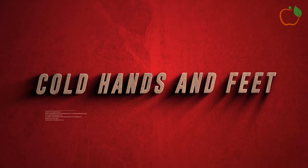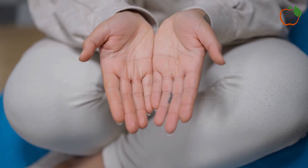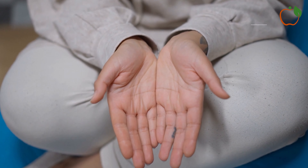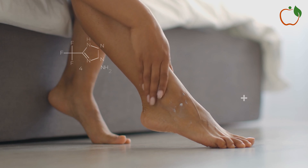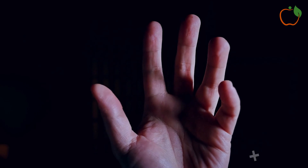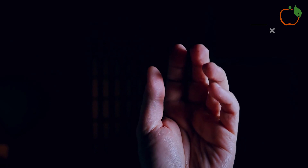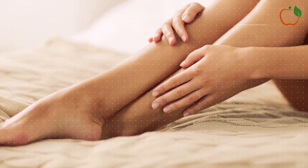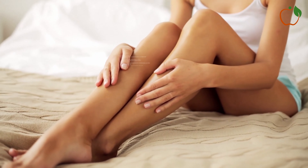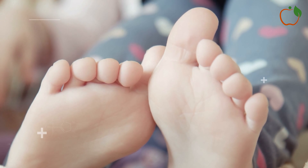1. Cold Hands and Feet. One of the most common signs of poor circulation is consistently cold hands and feet. When blood flow is reduced, extremities like fingers and toes are often the first to feel the effects. This is because they're furthest from the heart, and when circulation is compromised, the body prioritizes blood flow to vital organs. If you find that your hands and feet are often cold, even when the rest of your body feels warm, it could be a sign of poor circulation.